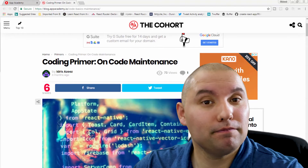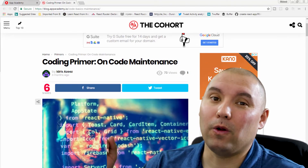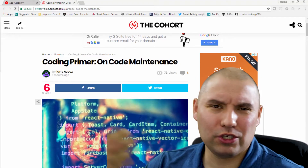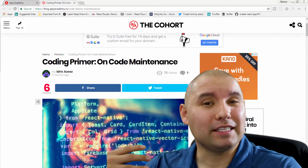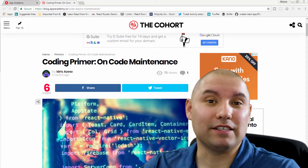Code maintenance. It ain't sexy, but we do it all the time. The Cohort has a great article on code maintenance, how it works, and what you should be doing with your code. I'm going to tell you all about my experiences as we skim through it and what I've been dealing with for the past year. Check it out.